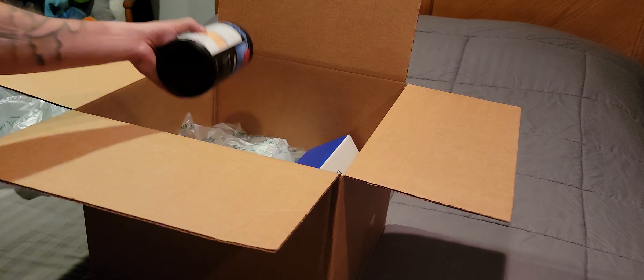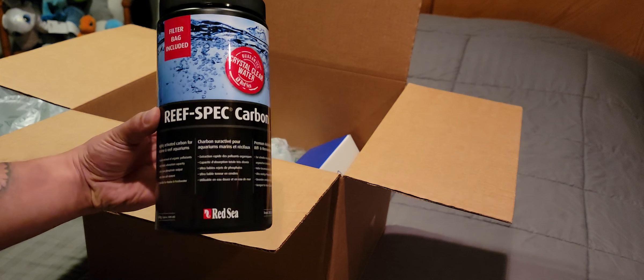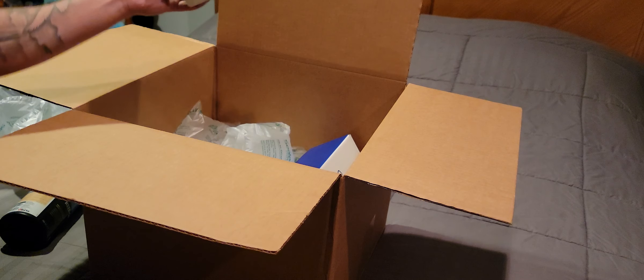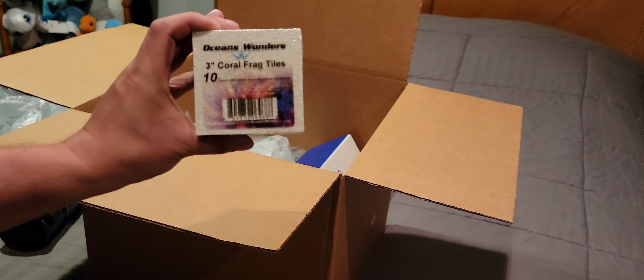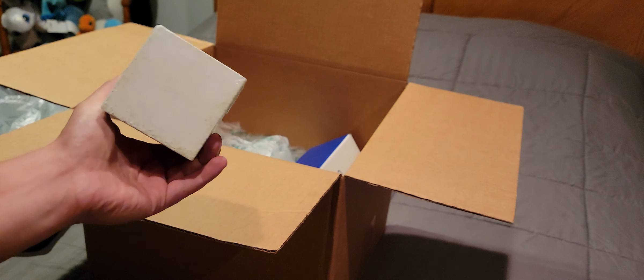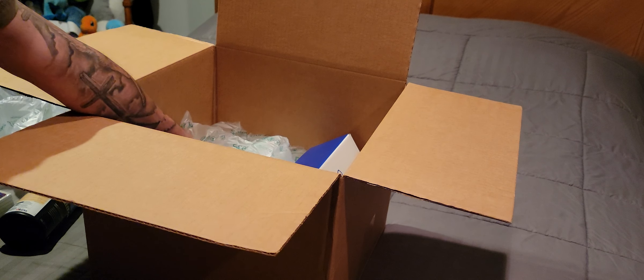First thing up is some Reef Spec Carbon by Red Sea. I also picked up some of these by Ocean Wonders — they are 3-inch coral frag tiles. Pretty straightforward, you guys know what those are for. I'll explain more about what I'm going to do with those later on.